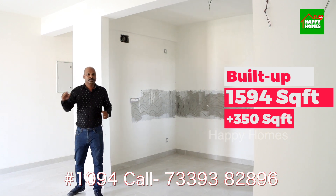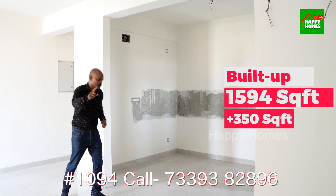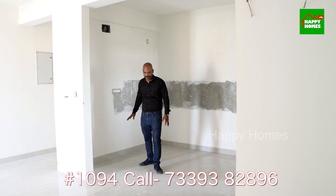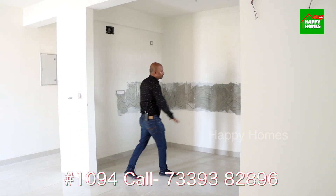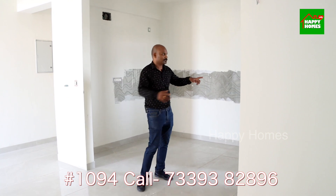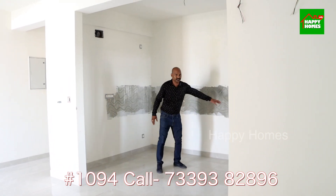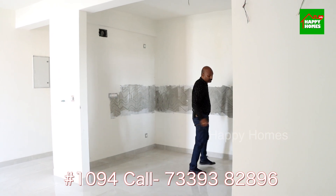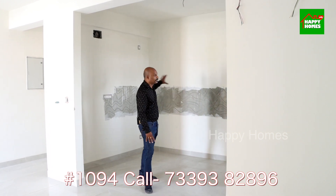There is a special entrance. This is an open kitchen. The main entrance is here, this is the living space, and this is an open kitchen plus utility space. There is a washing machine space. You can customize this as it is open now. This is the kitchen top, and there are taps, electricity connections, and gas connections. This is a complete kitchen — you can customize it with a modular kitchen.